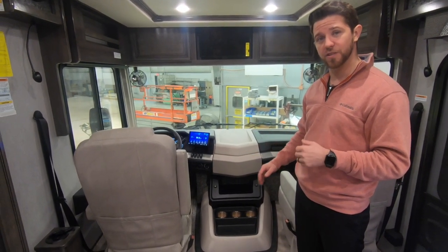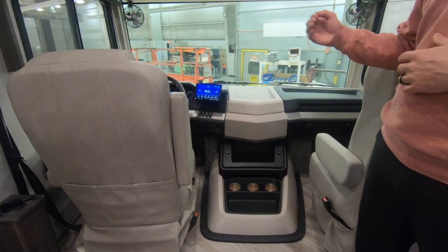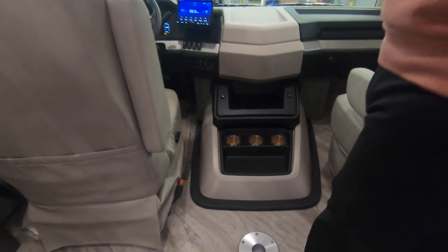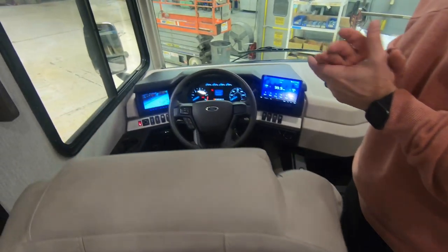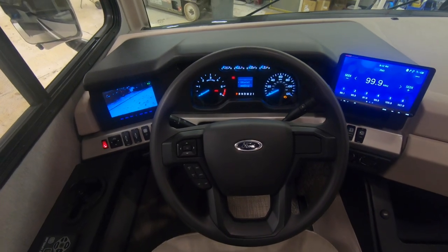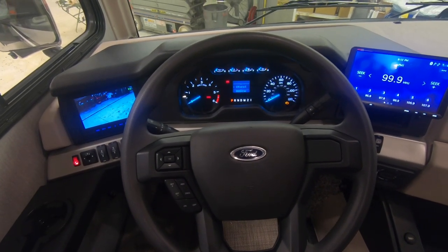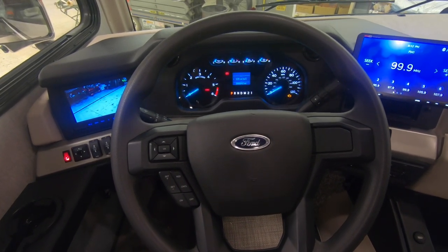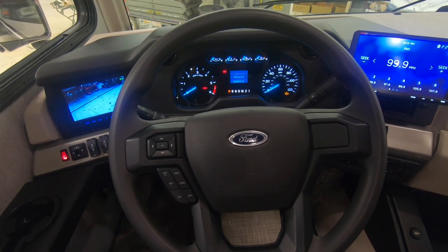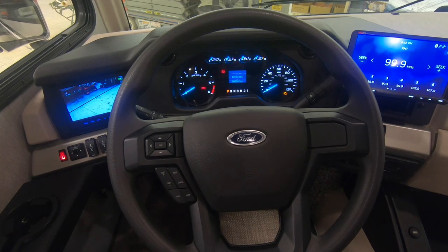Lowering the engine cover makes egress into the driver's seat that much easier. The new dash has a nice digital display as well as a smart wheel. You can toggle through the digital display and it will show features new this year such as miles till empty, average miles per gallon, and exterior temperature.